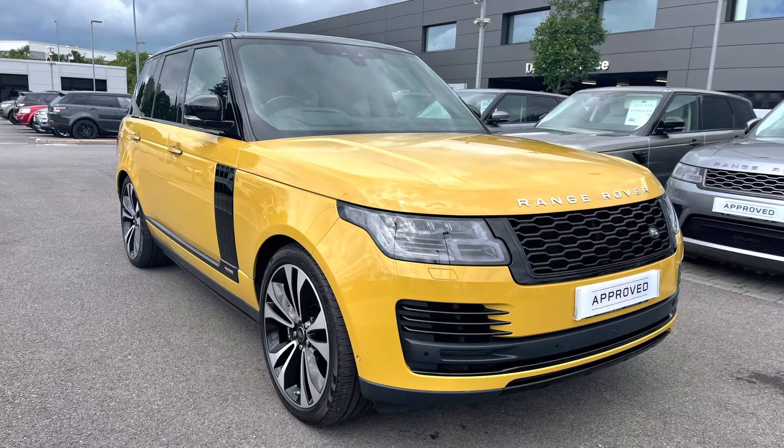Thank you for watching this video on this lovely Range Rover 50 Edition in Bahama Gold, which is part of our Approved Used programme. We offer many different finance packages, so if you would like a personalised quote or to book a test drive, please call 01785 899446. Thank you.